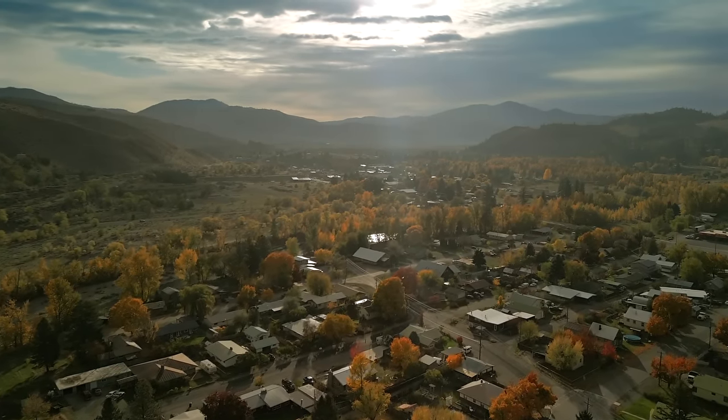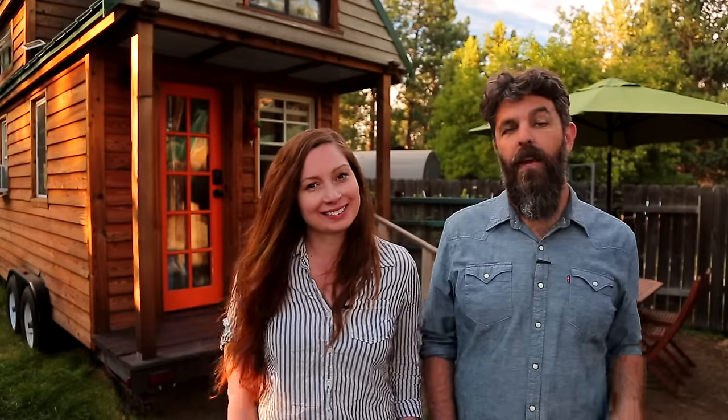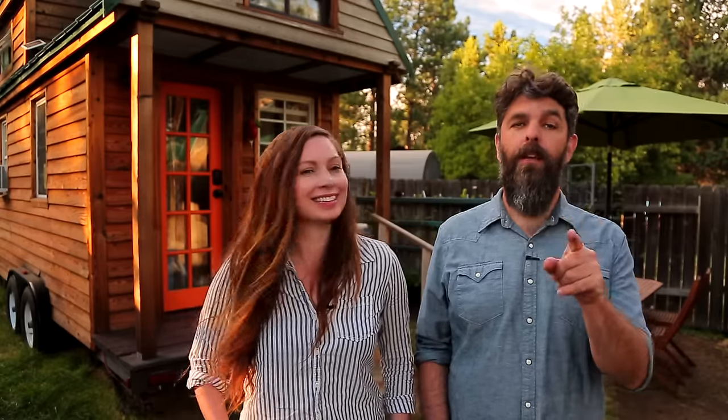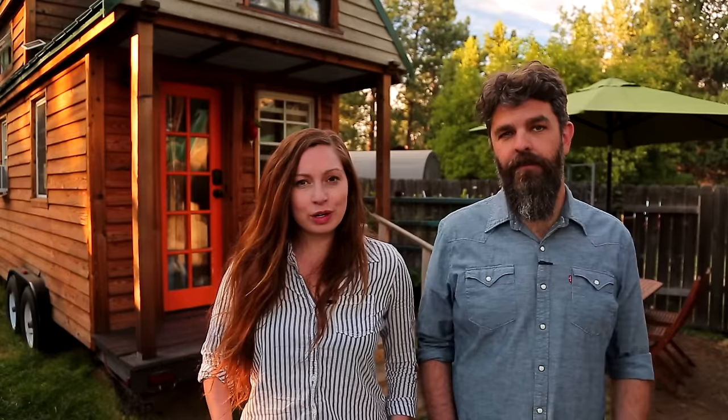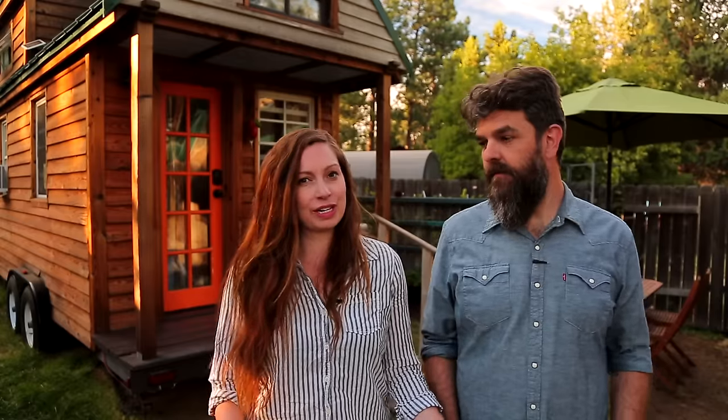Thank you for watching our video and for stopping by Tiny House Expedition. I'm Alexis, and I'm Christian. Don't forget to like, comment, and subscribe. For more tiny home tours and stories, click the videos below, and join us on Instagram for bonus content, including face-to-face conversations with us. We hope to see you there. Thanks, guys — have a good one.